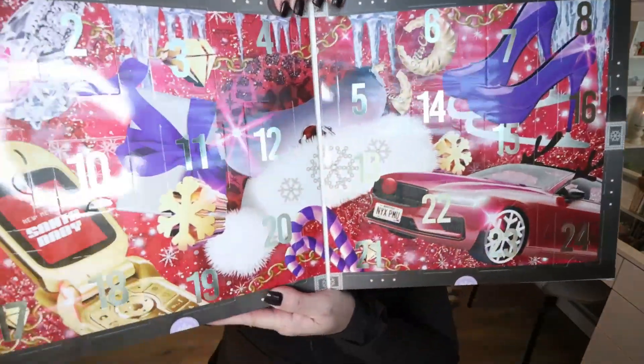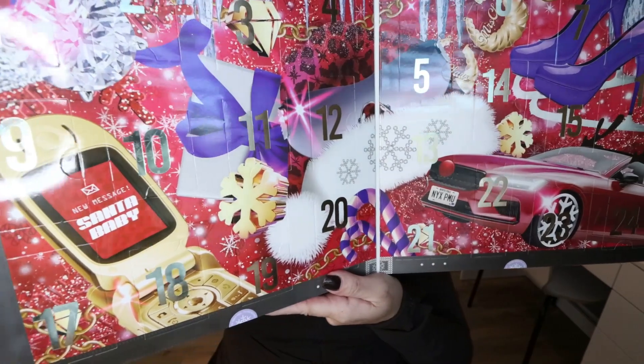I will go ahead and pop up the price of this calendar on screen. You can use any discounts that Ulta has on their website and use your Ulta points. I imagine there's a possibility this may eventually go on sale. The outside and inside packaging is super, super cute, and everything in the calendar is listed on the back, but we're not peeking because I want to be surprised.